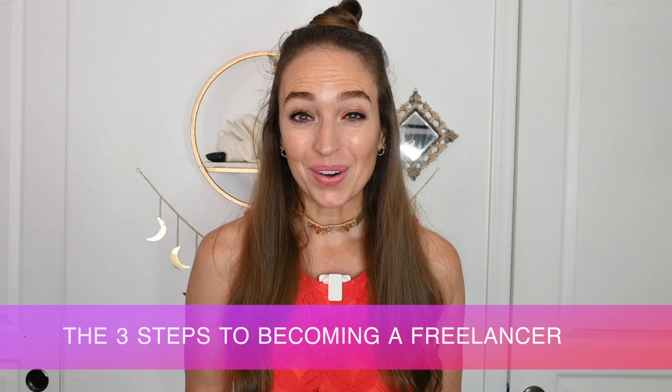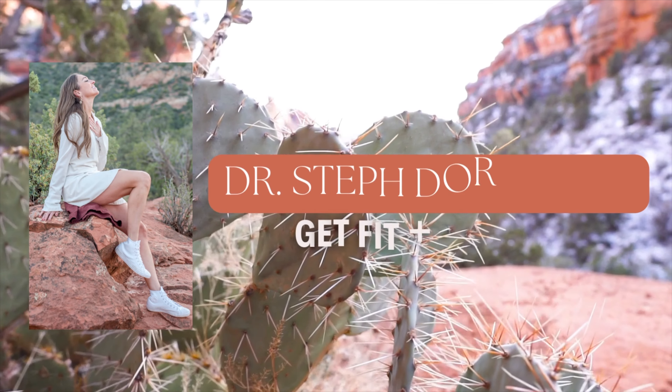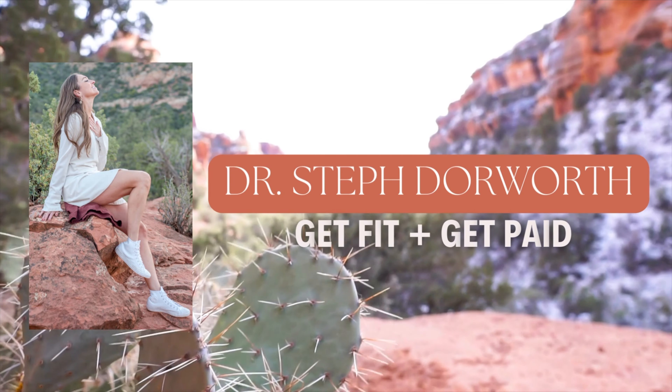Today's video is all about the three steps to become a freelancer. I'm keeping things concise, organized, step by step exactly what you need to do. I'll be teaching you the three main steps to get started as a freelancer without all the fluff, without all the super details — just the main three actionable items that you can literally do today to start making money online as a freelancer as soon as tomorrow.